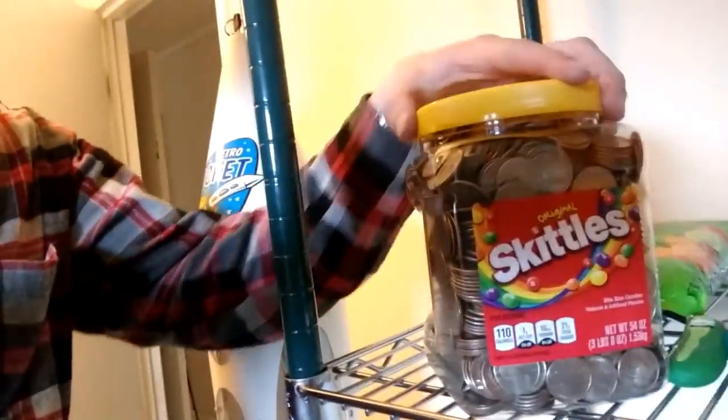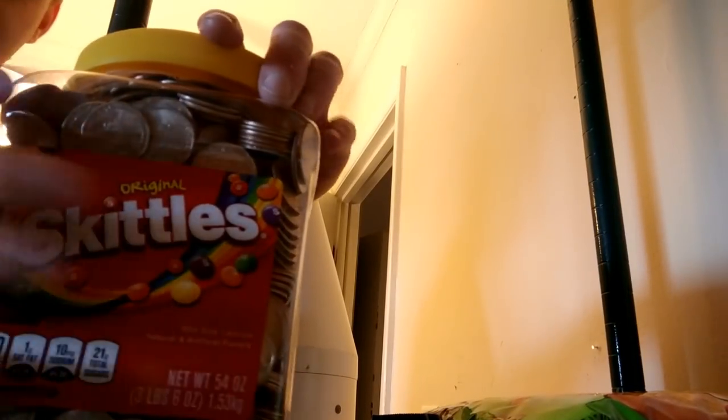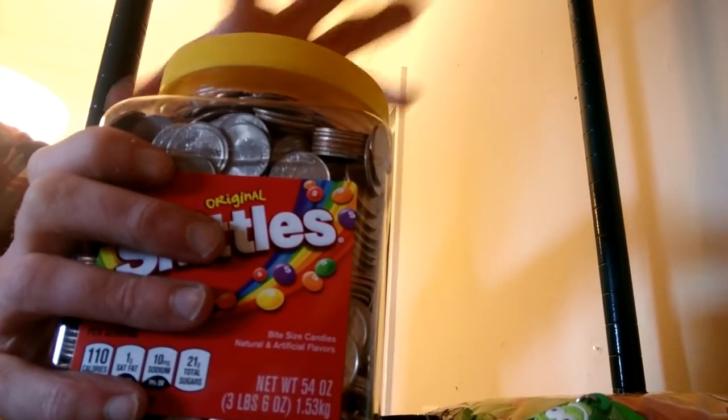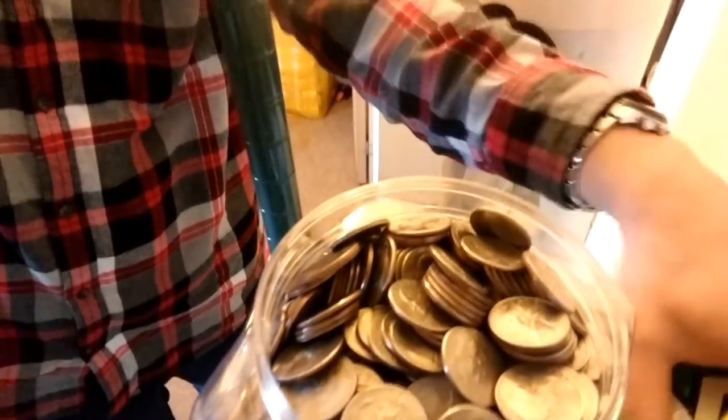Just got home. Here is all the change — it is completely full, all the way to the top; you can't even fit any more in there. My guess is it's probably around 400 bucks, but I'm not sure exactly. I'm gonna go ahead and count everything up and let you all know how much I made from the route today.